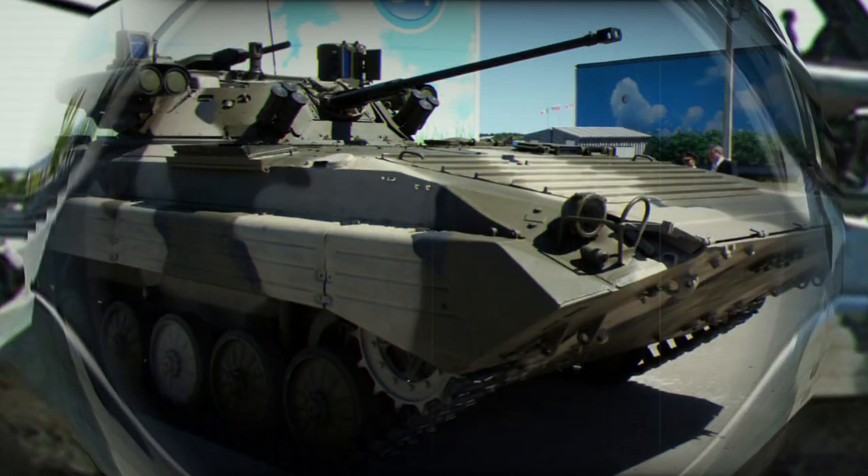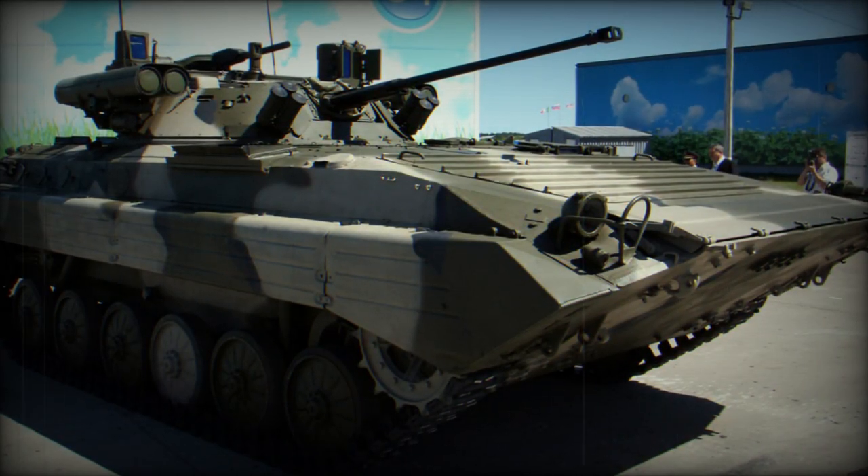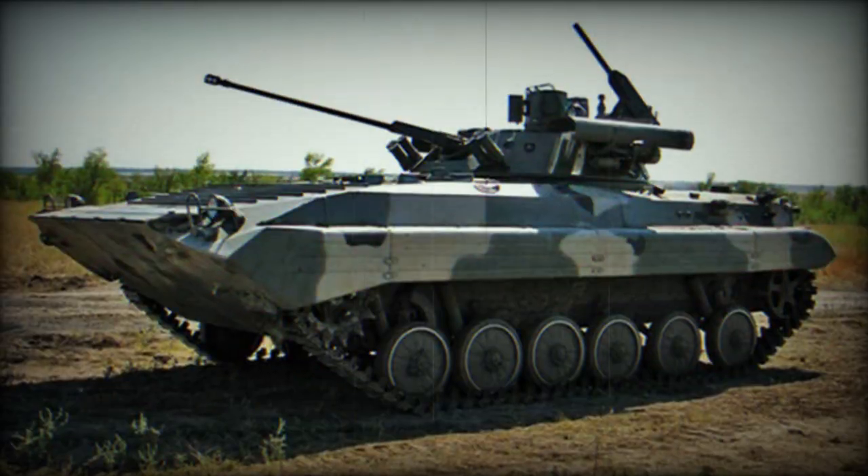The BMP-2M is designed to enhance the capabilities of motor rifle infantry units, offering improved mobility, armament, and protection, particularly in nuclear, biological, and chemical environments.